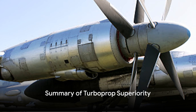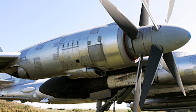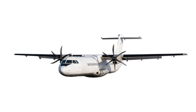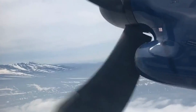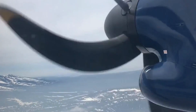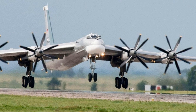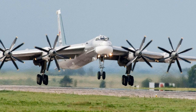In summary, the turboprop engine has its unique strengths. It's the champion of fuel efficiency, outperforming jet engines in this area, especially for shorter flights. Its performance is unmatched at lower altitudes and slower speeds, making it a go-to for many regional and short-haul flights. Moreover, the cost-effectiveness of turboprop engines is a boon for the aviation industry, reducing the financial burden of maintenance and operation. Next time you see an aircraft with a turboprop engine, you'll know why it's there — not just for show, but for real, tangible benefits.